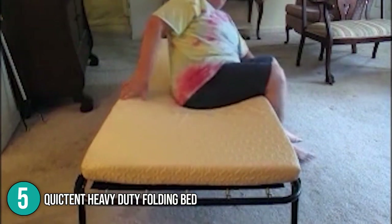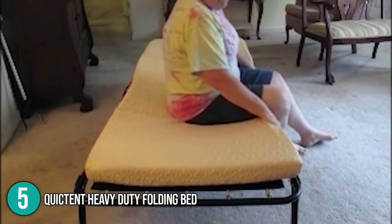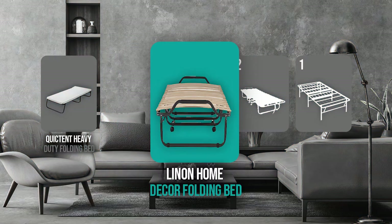The three-inch mattress was soft and cozy, and the team appreciated how the bed frame was tightly secured with screws and bolts. For these reasons, the team has given the Kweist Tent Heavy Duty Folding Bed the number five spot on this top five list.